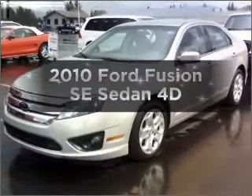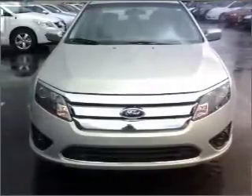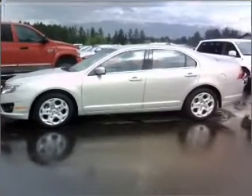Imagine yourself in this 2010 Ford Fusion. This is the set of wheels you've been looking for, with a reliable engine that responds smoothly to its automatic transmission. The anti-lock braking system will help deliver you safely to your destination.